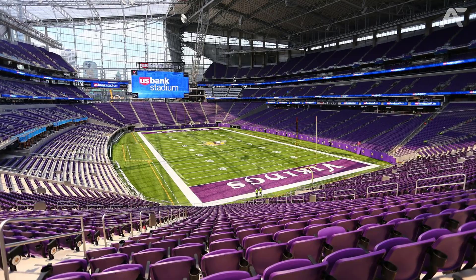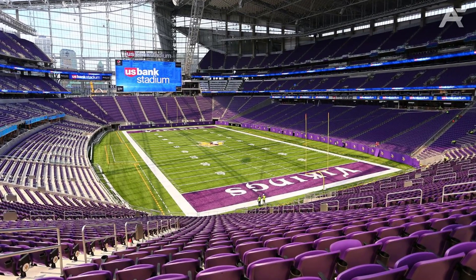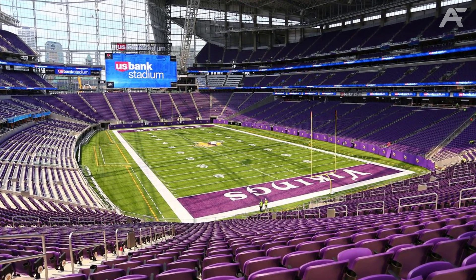The stadium also features a retractable pitch that makes it possible to switch from a grass-based field for Tottenham Spurs games to artificial turf for NFL American football matches and other types of events in just 25 minutes.